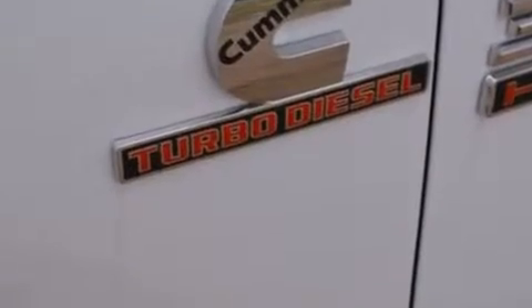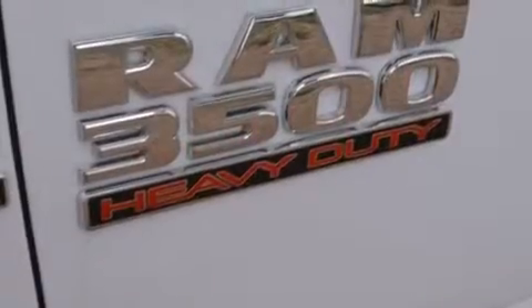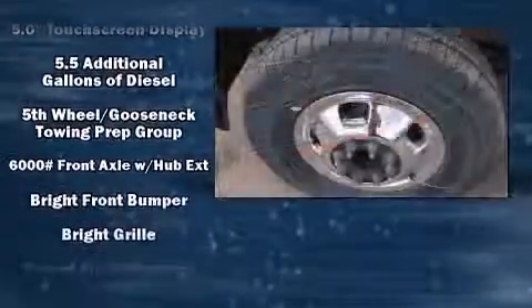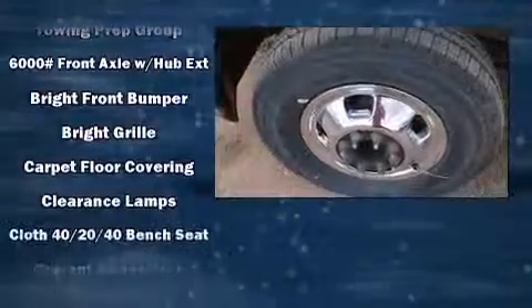Audio features include an AM/FM radio and six well-positioned speakers.